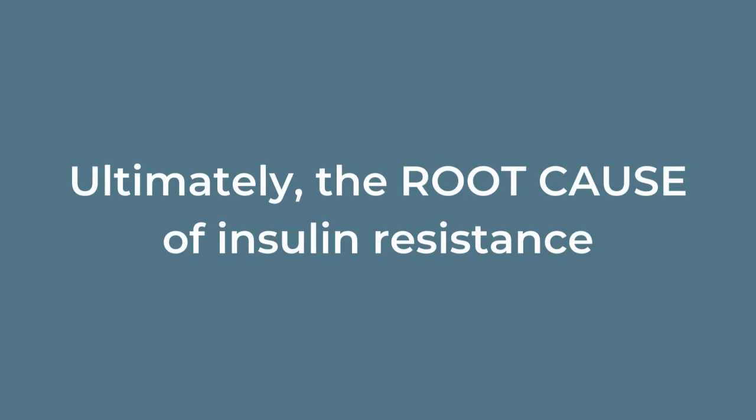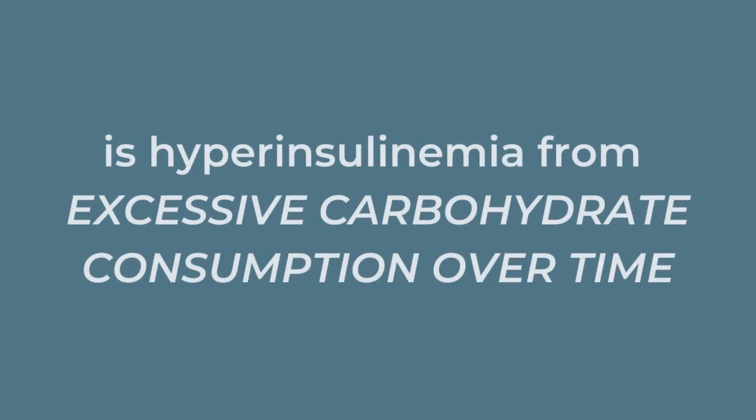The cells are like, no, we can't take in any more glucose — we're full up. That's when you see blood sugar levels start to rise on a blood test. So ultimately, the root cause of insulin resistance is hyperinsulinemia from excessive carbohydrate consumption over time. Insulin resistance develops before prediabetes or diabetes, so it's the precursor to those conditions.